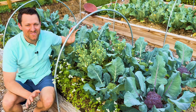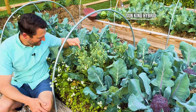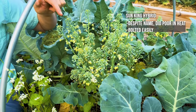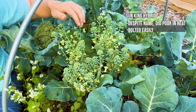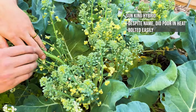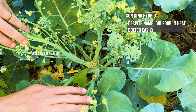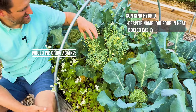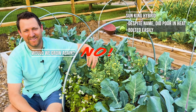Probably the worst of the five varieties that we grew, this is Sun King. Ironically, even though it's called Sun King, it did not do very well in the heat, and it was the first to bolt. We did get a small harvest off of these — you can see here where that head was cut. And these are just some of the side shoots that we didn't harvest. We're just going to allow those to go to flower and take the row covers off so the pollinators can come in.